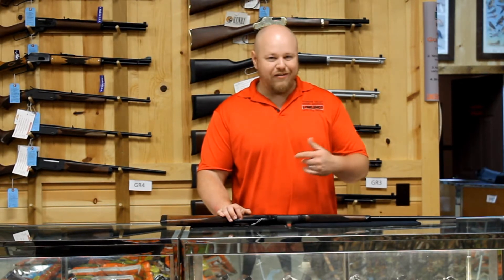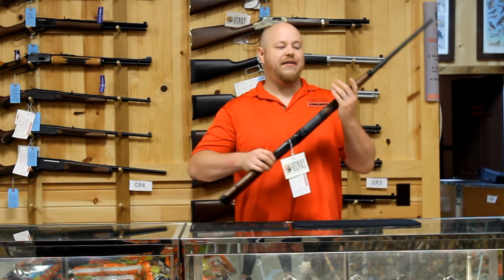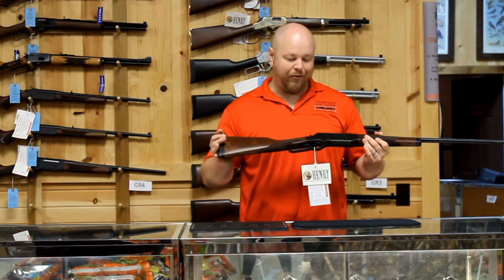One that everybody's been waiting for finally came out — this is the Henry Long Ranger in 6.5 Creedmoor. Same exact thing as the other ones, but you're getting the most popular caliber right now.